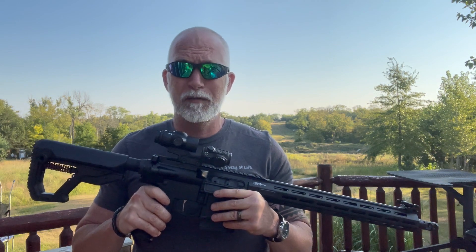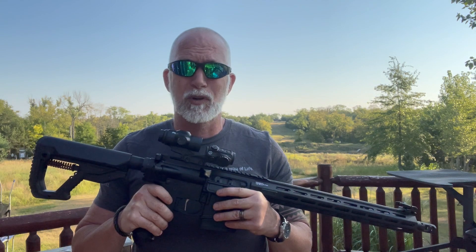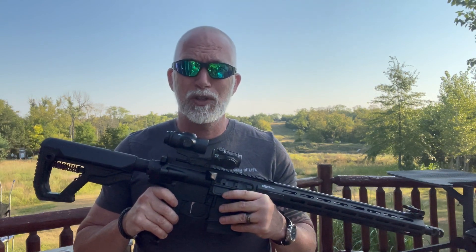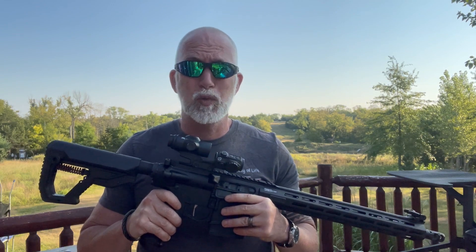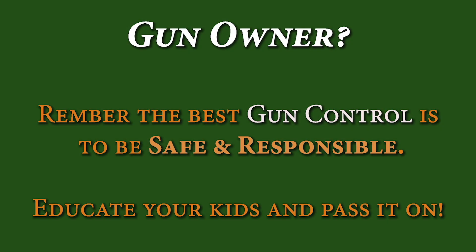I hope you enjoyed the video and found it helpful. If so, help support the channel — be sure and hit that subscribe button, it really does help the most. Until next time, happy shooting. Remember, educate our young people on shooting and gun safety. And remember, every time we're out on the range shooting, everybody's watching. Whether we like it or not, that makes us ambassadors for the Second Amendment. Do us all a favor — be a good ambassador, be a safe and responsible gun owner.